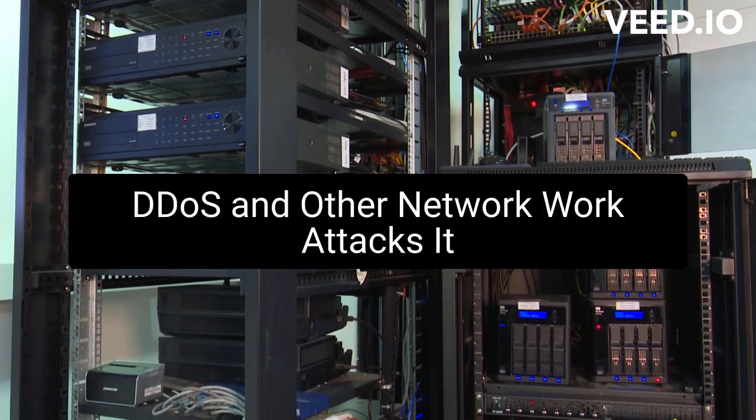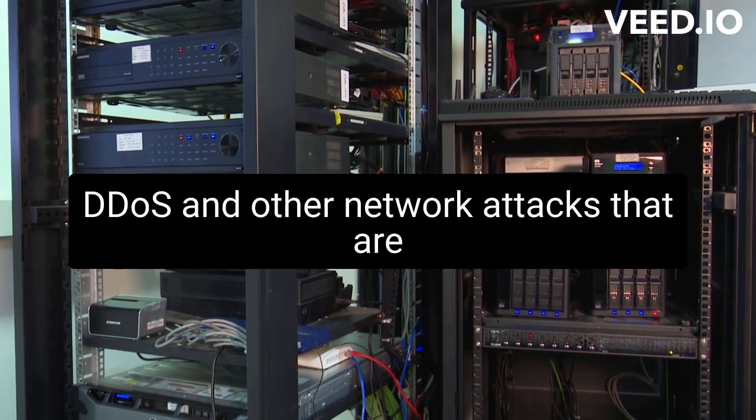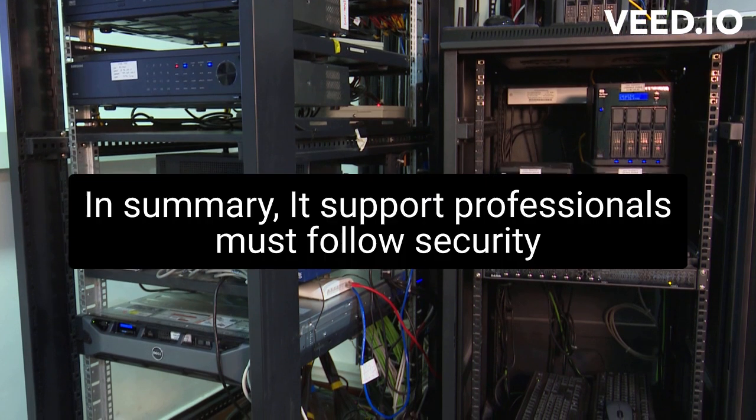DDoS and other network attacks: IT support professionals will detect and respond to DDoS and other network attacks that are designed to disrupt network and system availability.